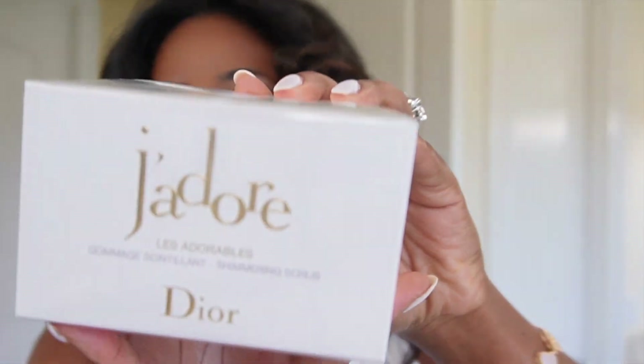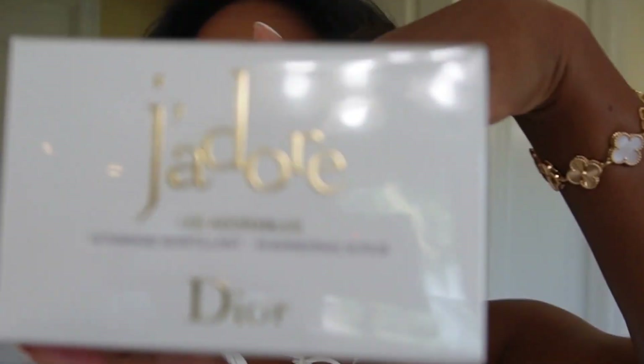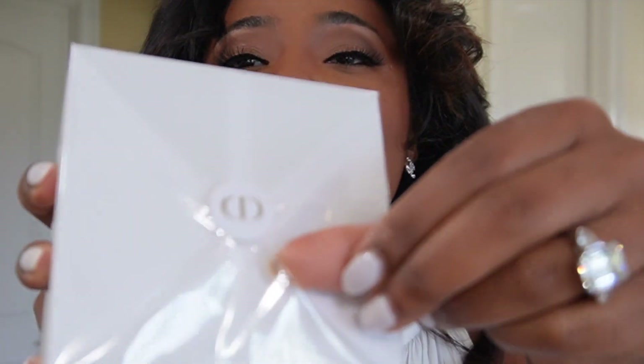First thing first — this is actually not on sale, but I was looking for some new bath and body stuff, like a scrub or whatever for when you're in or getting out of the shower. And I came across this Dior. So this is the J'adore Shimmering Scrub. I am going to open this bad boy for you. Like this is so pretty — look at the packaging. I don't even want to mess it up.